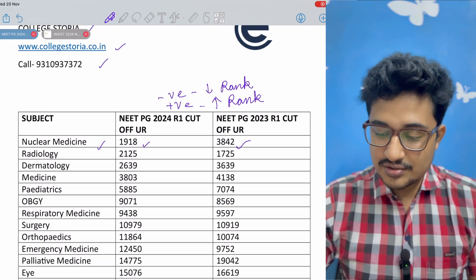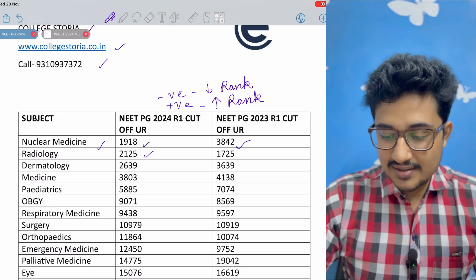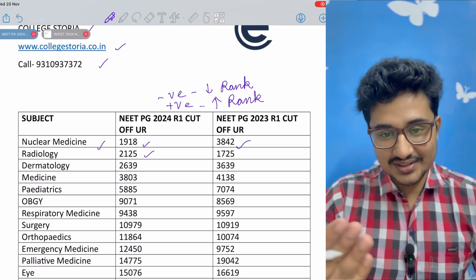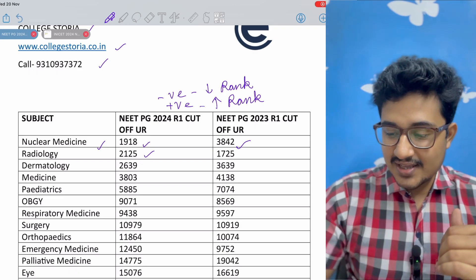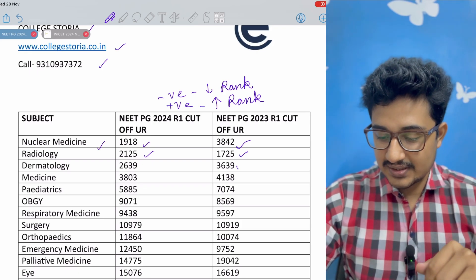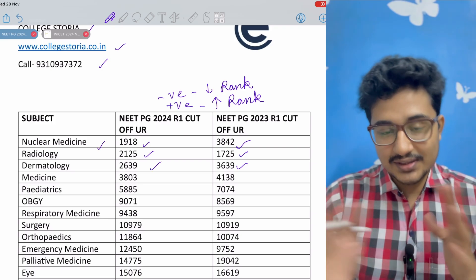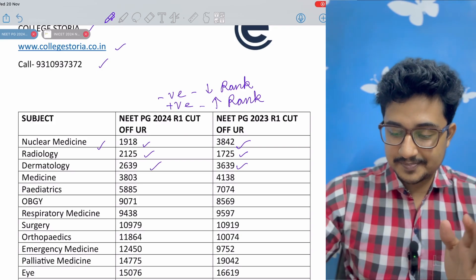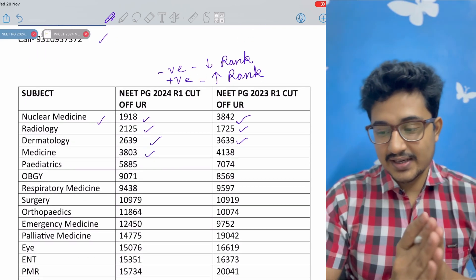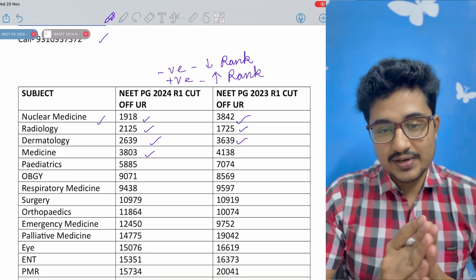Nuclear medicine you can get at rank 1918. Radiology is second — not a surprise — but the surprise is it is not first this time. There has been a positive shift from 1725 to 2125. Dermatology has seen a huge negative shift of about 1000 ranks, now at 2639. Medicine is at 3803, a slight negative shift compared to the round 1 cut-off of NEET PG 2023.